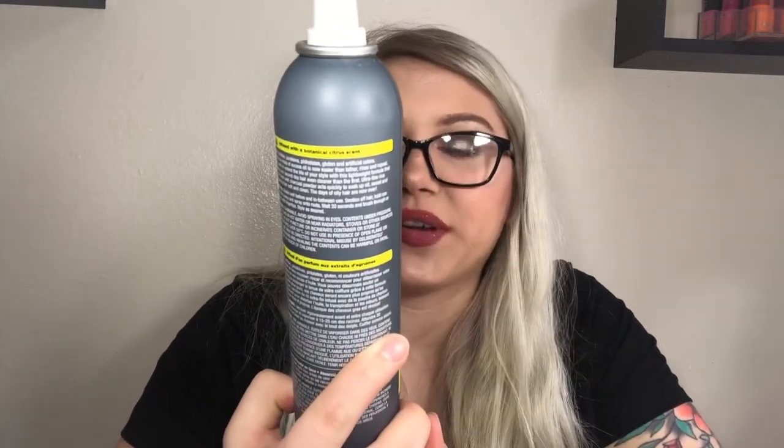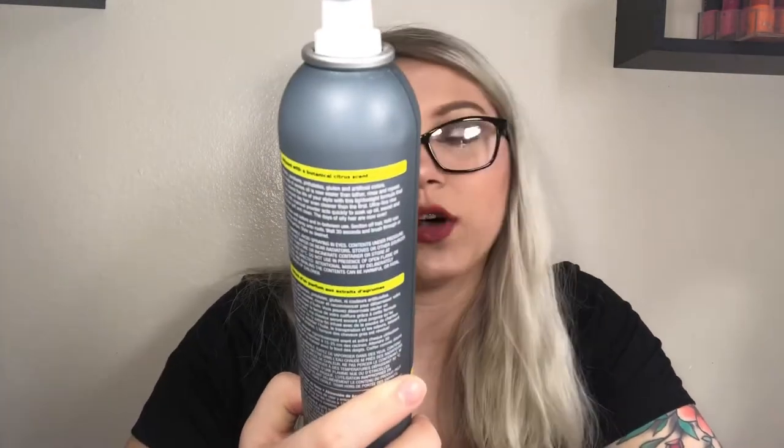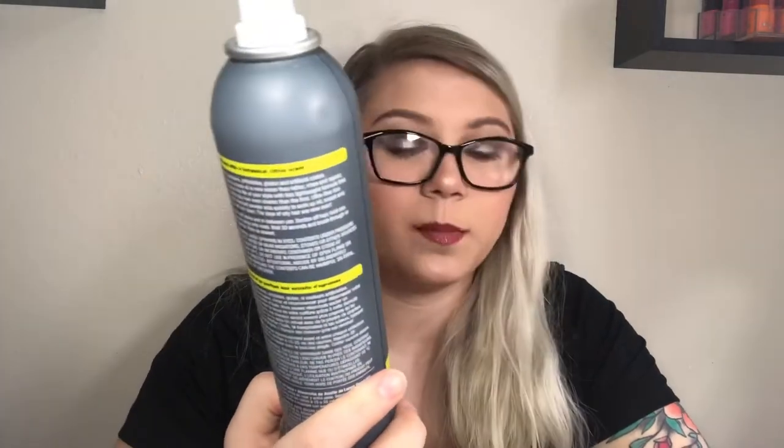The next hair product is dry shampoo — the Hask Charcoal with Citrus Long Lasting Oil Absorption purifying dry shampoo. The Hask dry shampoo is one of my favorites; my top three are Not Your Mother's, Hask, and Batiste. I loved the charcoal version — it didn't leave a white cast or make my hair feel gross, it was really really nice.